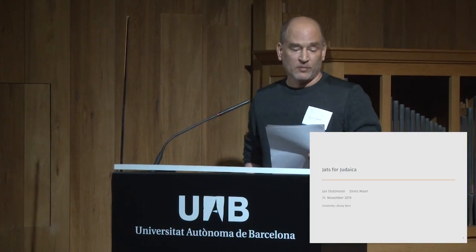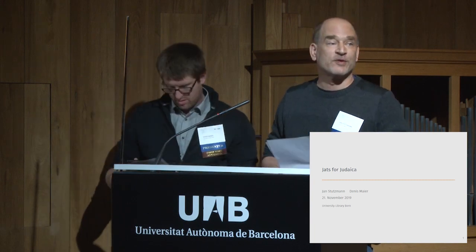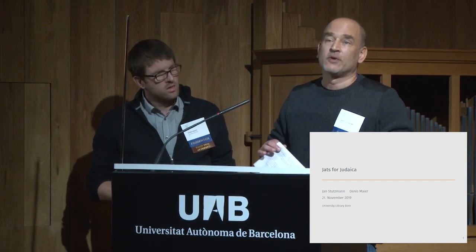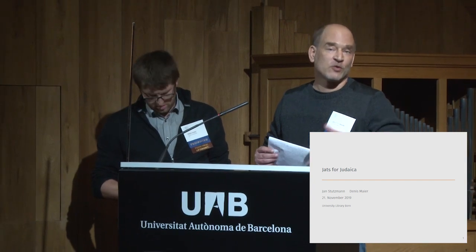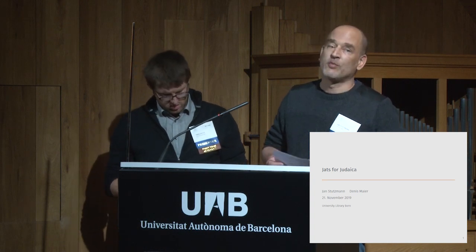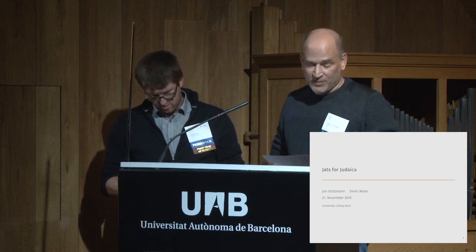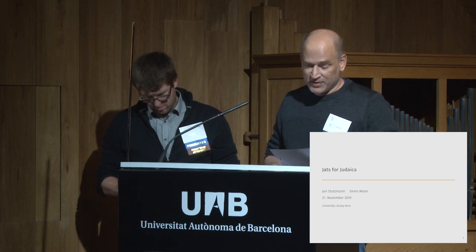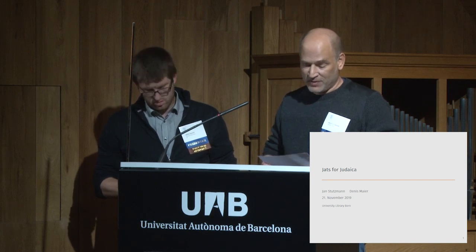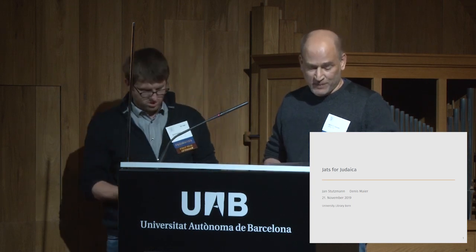Hi everyone. We are Jan and Dennis from the University of Bern, Switzerland. I work for the open science team and manage the OJS platform called Bern Open Publishing. Dennis is a subject librarian for theology, Jewish, and religious studies. Today we are going to present our planned workflow for a humanities journal that we are currently migrating to our institutional platform.